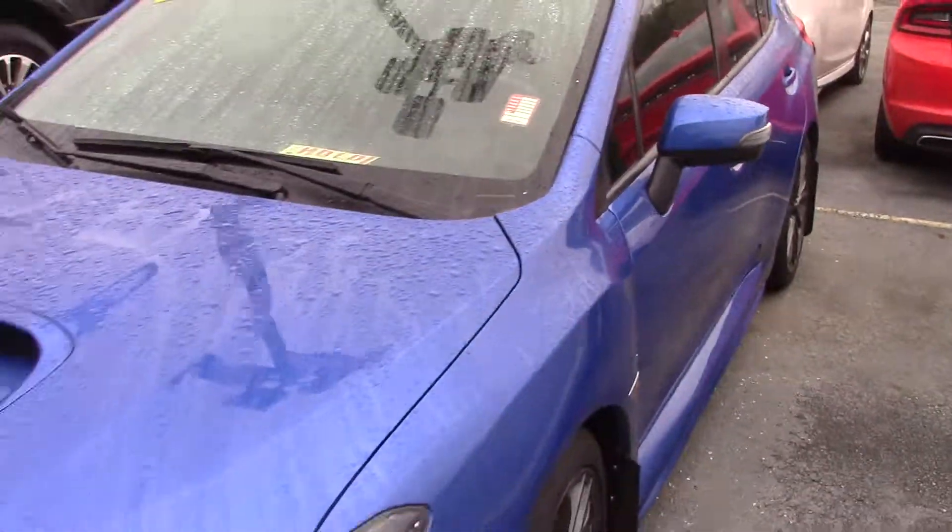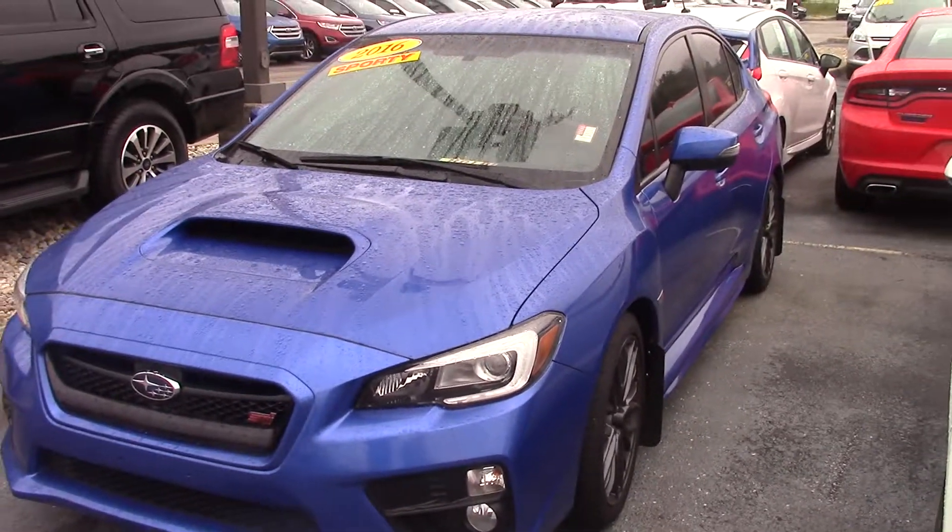And that is the 2016 Subaru WRX. To see this vehicle, please call the dealership at 317-852-2231. Ask for Brian Brickler.